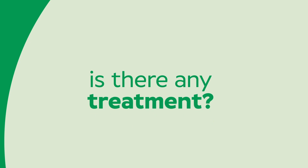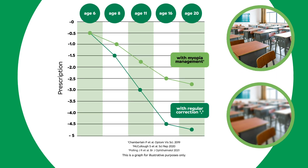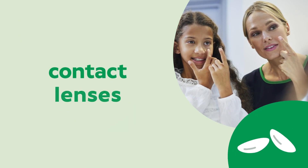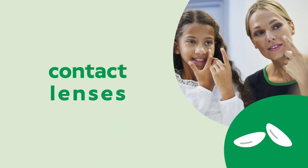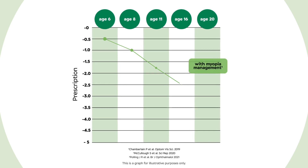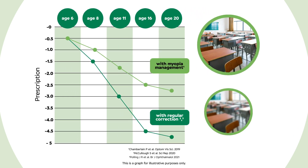Is there any treatment? Yes, there is. You may now be able to slow down how quickly your child's prescription changes by using special lenses for glasses or contact lenses for children. Rather than just correcting the vision, there's now technology that is designed to help correct vision and reduce the signal that tells the eyeball to stretch a bit too much.